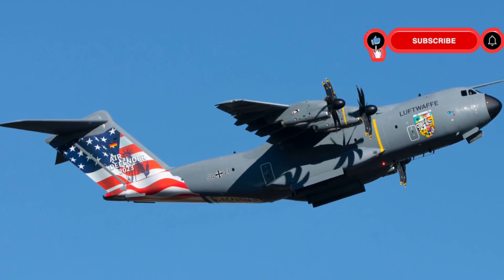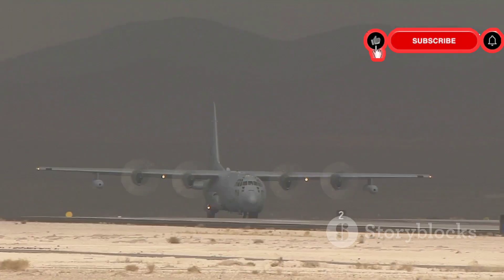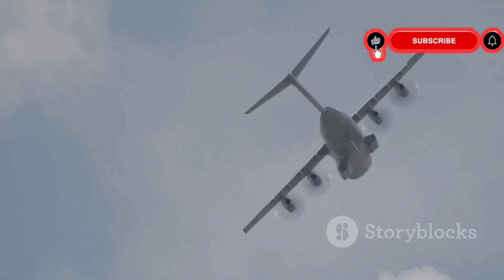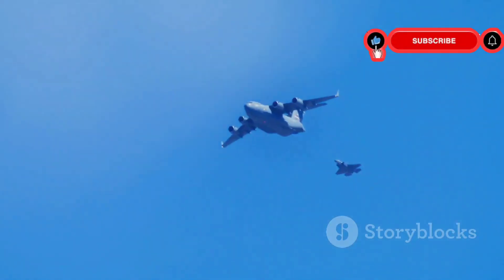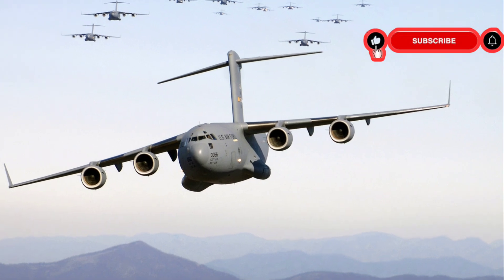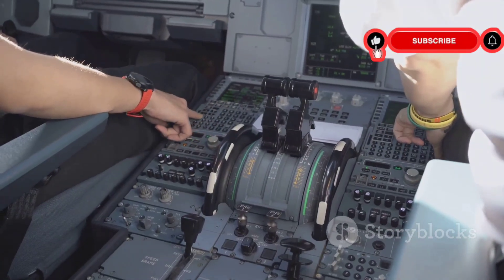The C-17 possesses several advantages over other transport aircraft. Its ability to access short runways is a game-changer — it can land on runways as short as 3,000 feet, allowing it to operate from austere locations and reach areas inaccessible to other aircraft. Its maneuverability is another key advantage; the C-17 can perform a three-point turn, an impressive feat for an aircraft of its size. It is also equipped with advanced avionics and a sophisticated cargo handling system.